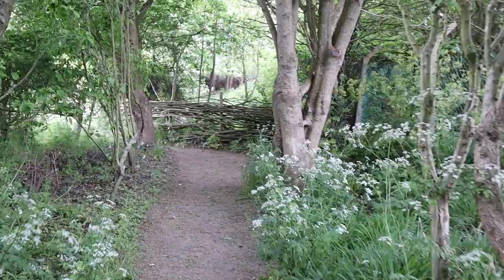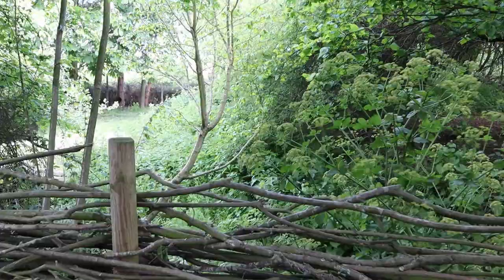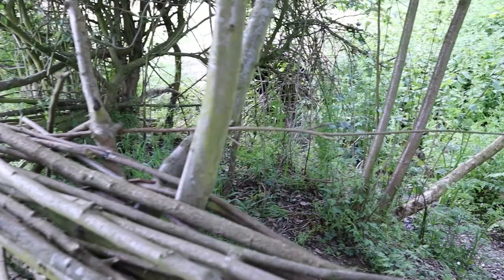It gives us a job to do as well — the woodland maintenance — which is nice. We built this little fence here to stop people going too far and going into the little stream at the end. At the moment it really is a little stream because there's been no rain for so long; it's almost completely dried up with just a little trickle going along there.